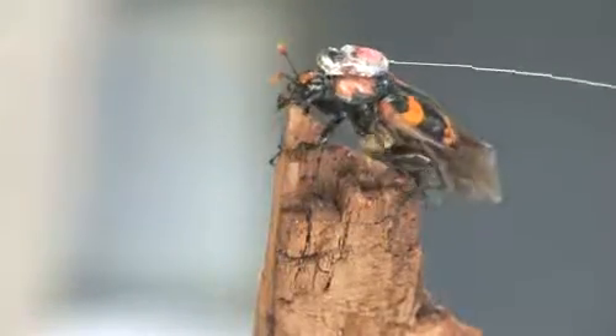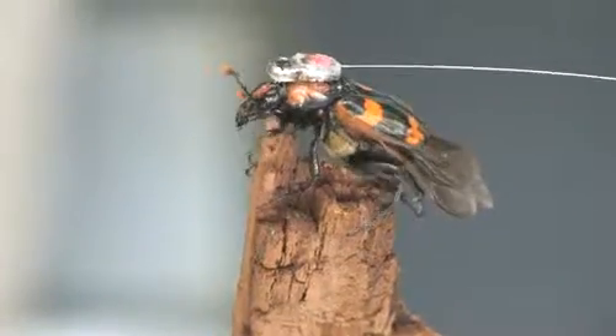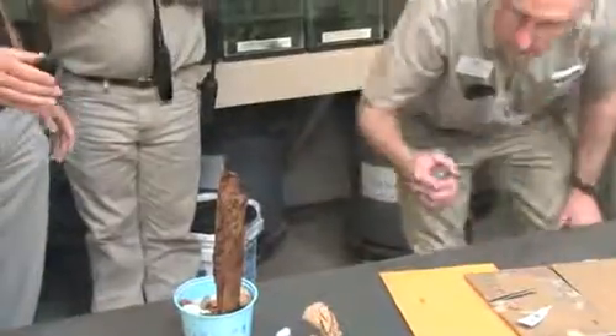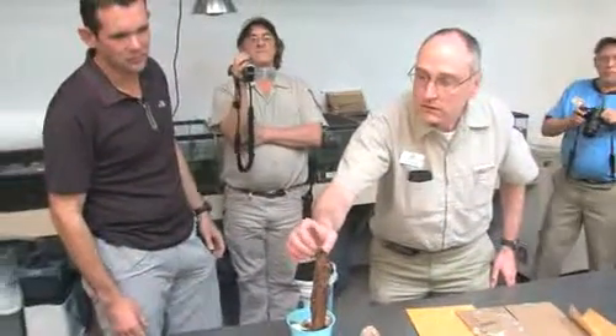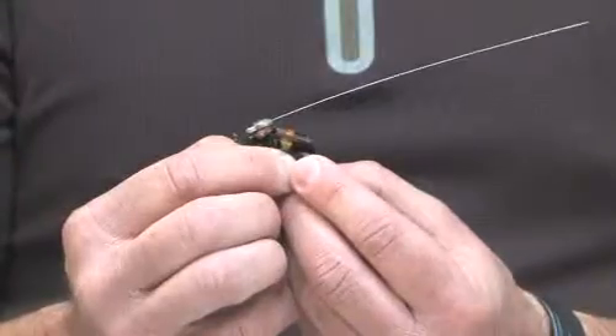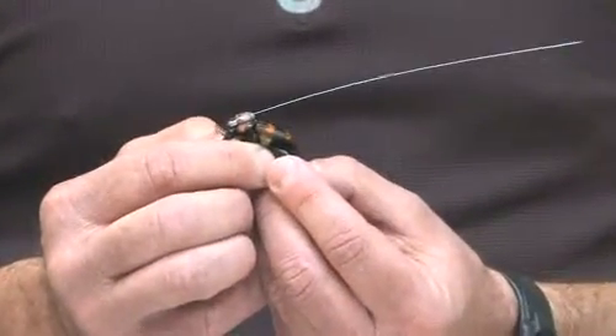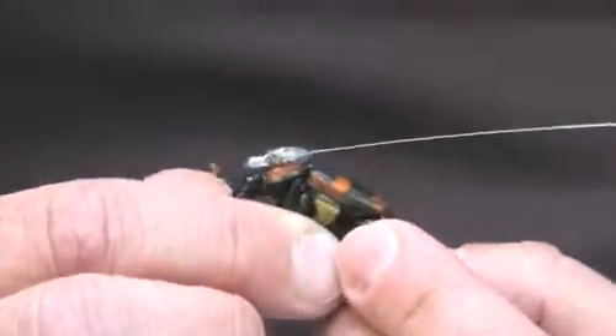The beetle was able to fold out their four wings and actually fly. The problem is that this transmitter is a little bit on the heavy side and I think it would impede their flight. So what we'll do at this point is go back to the manufacturer and work with them to pare the weight down to allow the beetle to move unimpeded and be able to track its movements in a more natural fashion.